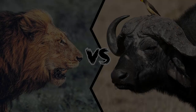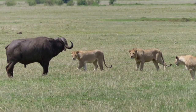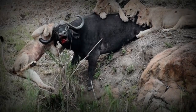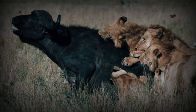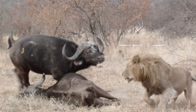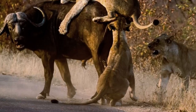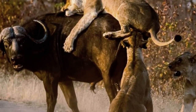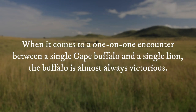Who would win — a lion or a buffalo? Cape buffaloes and lions have a natural rivalry and are often observed engaged in combat. It is believed that Cape buffaloes cause more lion fatalities than any other animal, but the rivalry is not one-sided. Due to their great size and power, a one-on-one encounter between a Cape buffalo and a lion usually results in the lion being defeated. However, a group of lions can overpower a single Cape buffalo by using their collective strength. In some cases, a single lion may be able to take down a calf or an injured buffalo without the help of the pride. When it comes to a one-on-one encounter between a single Cape buffalo and a single lion, the buffalo is almost always victorious.